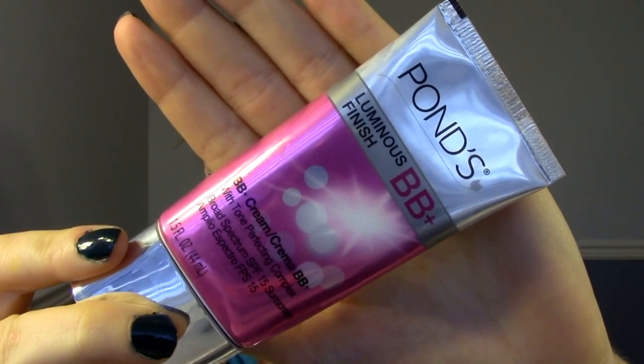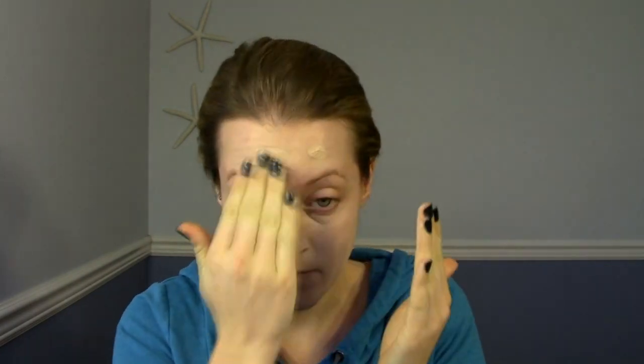For an 'I'm not going anywhere besides preschool' kind of day, I like to use a BB cream. Ponds is one of my favorite BB creams, although I've found many that I like recently. It's just super easy and quick to apply. I just rub it in all over my face, making sure to include my eyelids and down my neck.